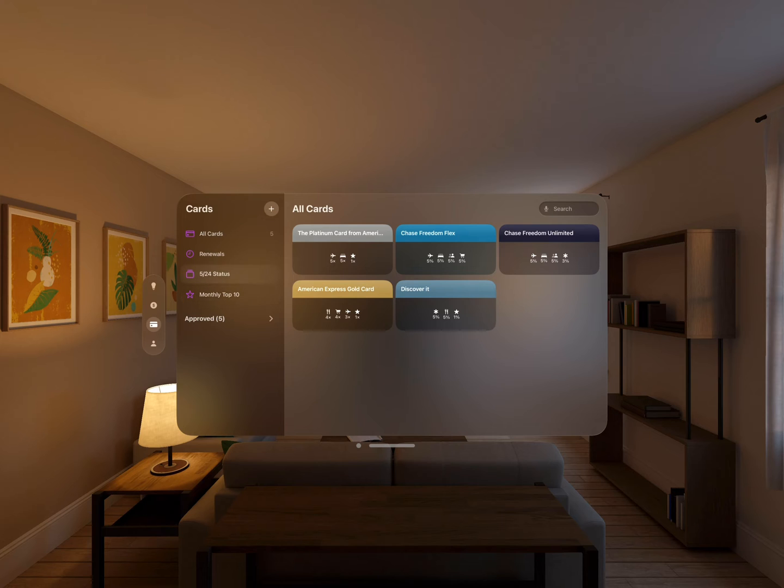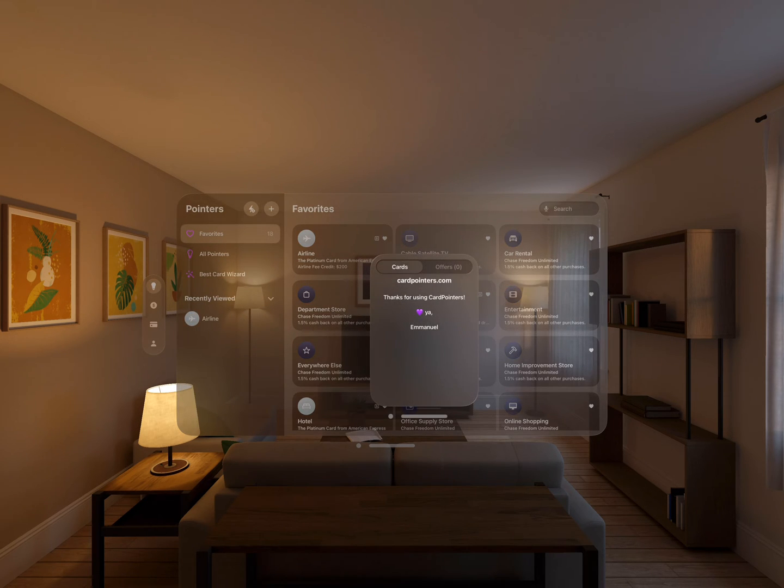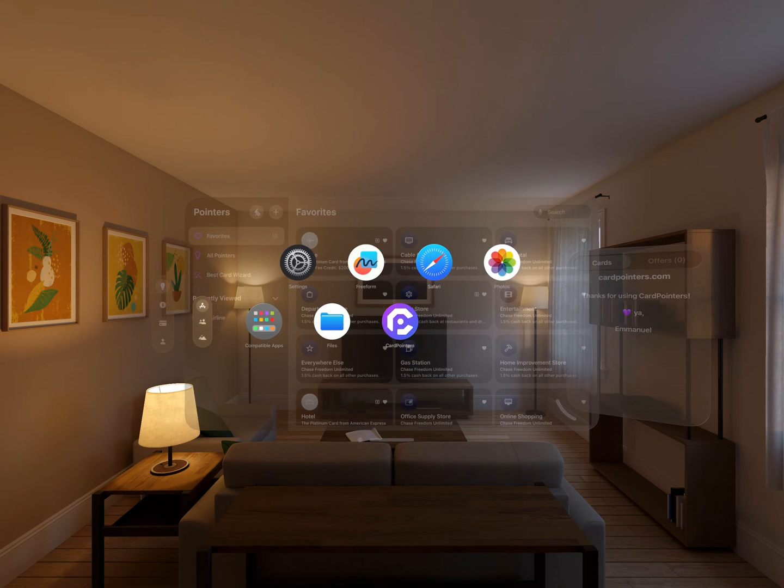From the Cards tab you can see a quick overview of all the benefits of your cards. But one of the very coolest features is Autopilot. You can get to that from the Pointers tab or just ask Siri, 'Card Pointers Autopilot.'